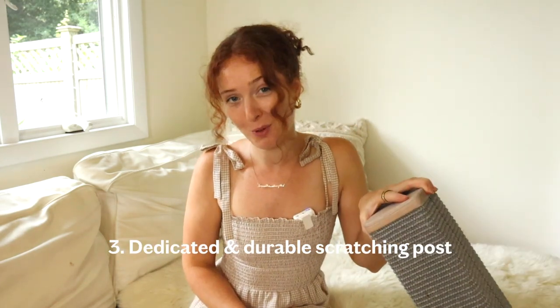So you've got your litter box set up and ready to go. Let's get into essential number three: a dedicated and durable scratching post. Cats need to scratch their claws against tough surfaces to remove old nail sheaths and dead skin, to stretch and flex, and to mark their territory. There's no fighting this instinct — which is why they'll start shredding your curtains and couches if they don't have a proper scratching post.